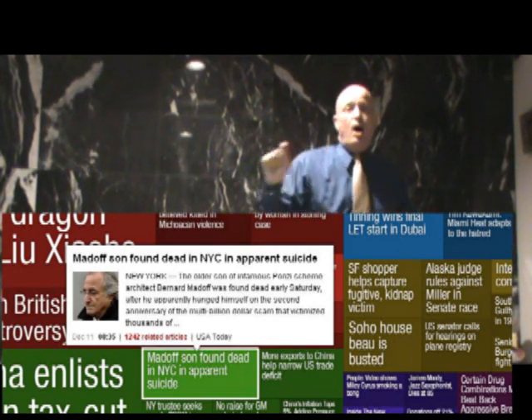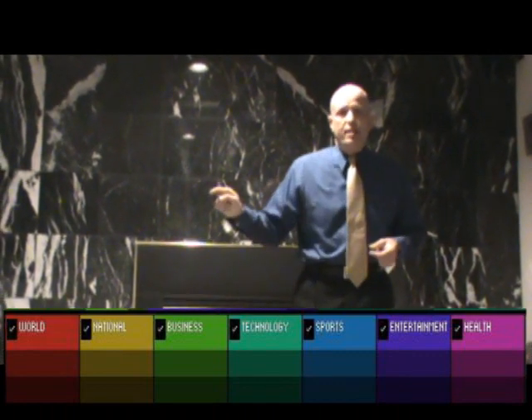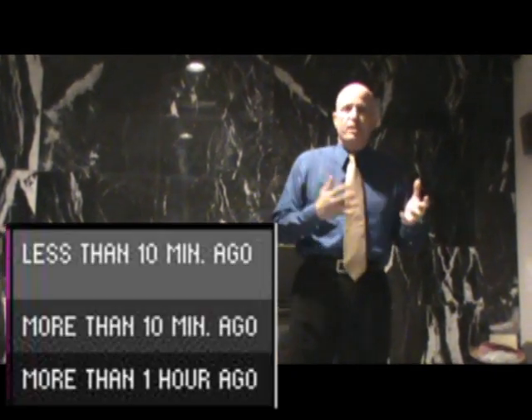You can also choose by topic — much like if you were using a newspaper, you'd flip to the lifestyle section or the business section. You can do the same thing here. Then you can also choose by country, and then you can choose by timing. Do you want articles from the last 10 minutes, the last hour, the last 24 hours? So there's a lot of different ways that you can search using this site.